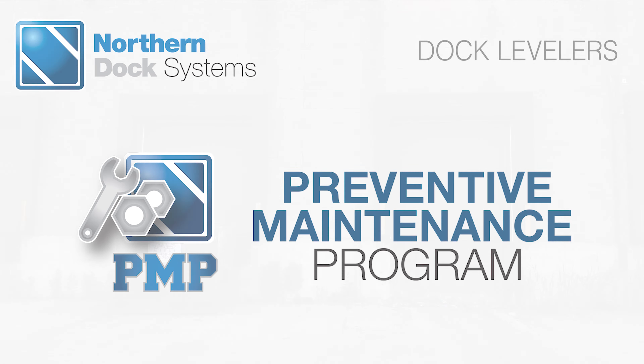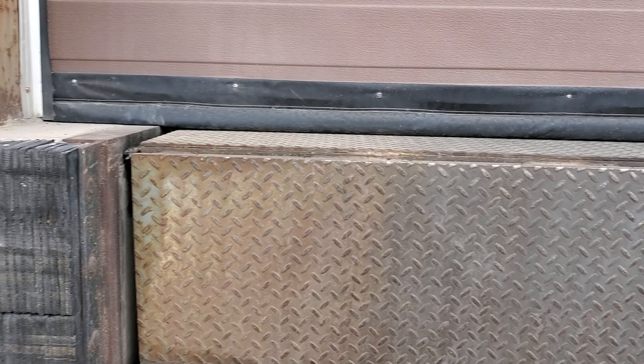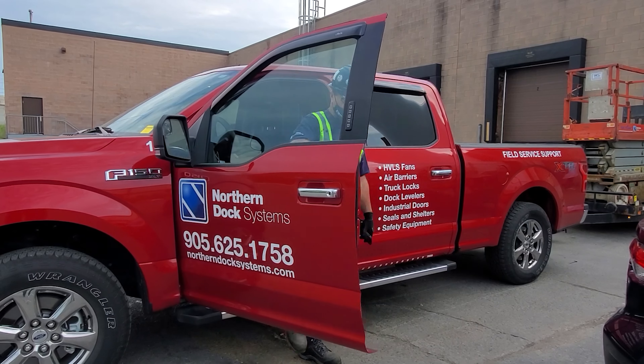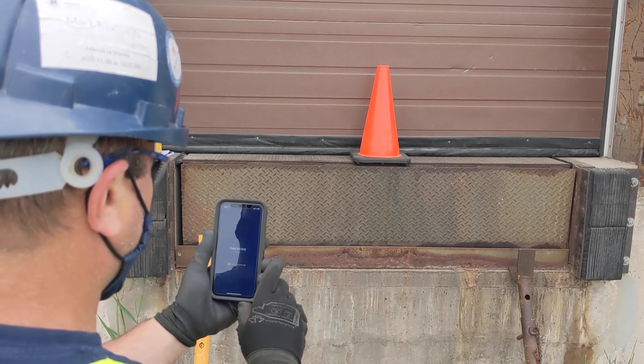Prolong equipment life and keep employees safe by joining our trusted preventative maintenance program. Do your due diligence by complying with workplace safety regulations to identify issues before they create workplace accidents and downtime. Keep your facilities running at peak performance and reduce the number of emergency service calls.